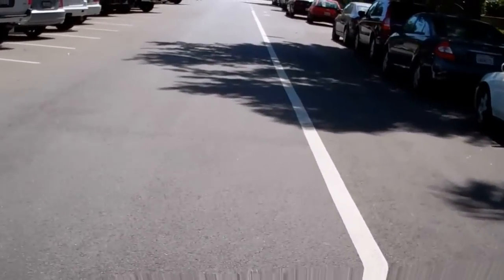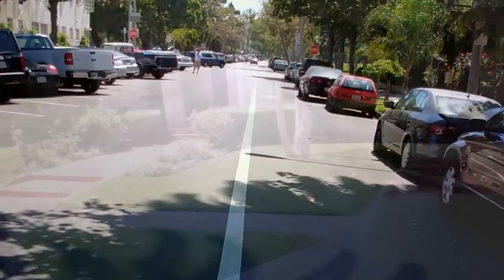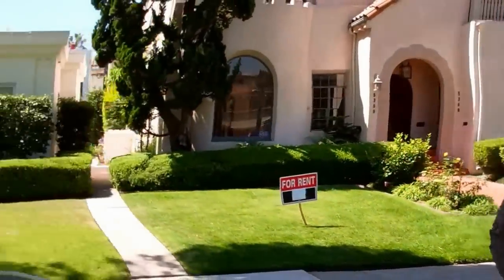It kinda feels warm today. I'm not used to this warm weather on the beach. There's a home for rent, or an apartment in there for rent.